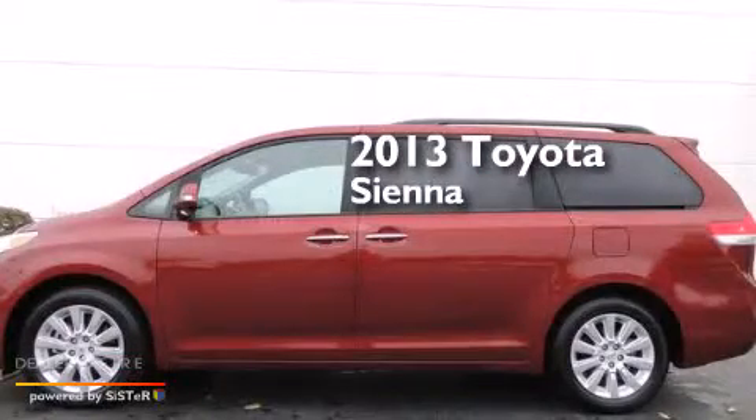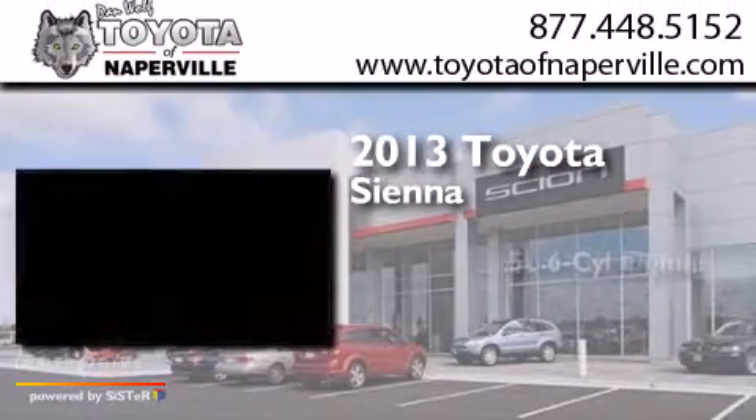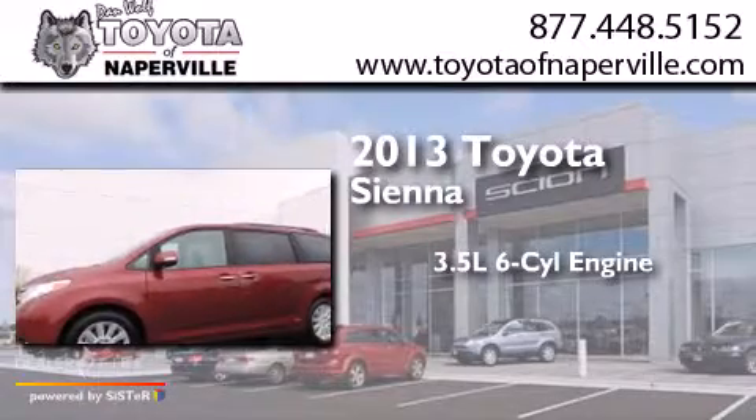This is a 2013 Toyota Sienna. It has a 3.5-liter, 6-cylinder engine, a 6-speed automatic transmission, and all-wheel drive.